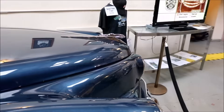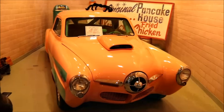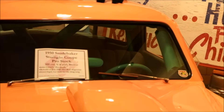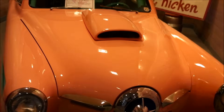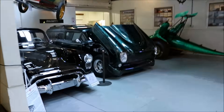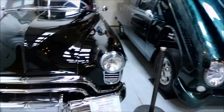We're moving to another room. It has its own little room. This is a 1950 Starlight Coupe Pro Stock V8. And over here is a 1949 Oldsmobile Futuramic 88.